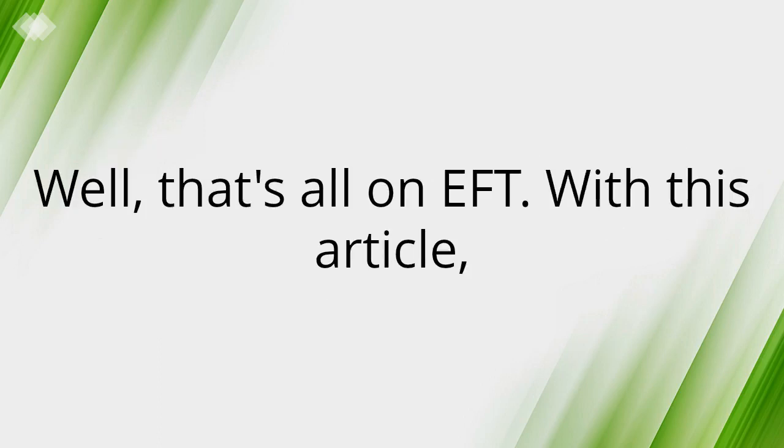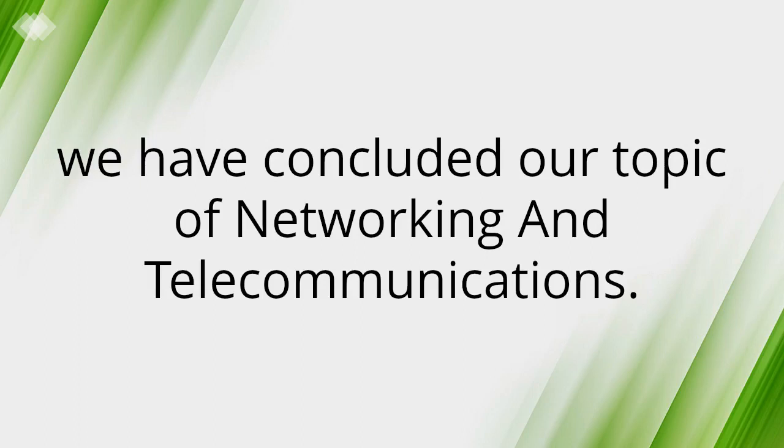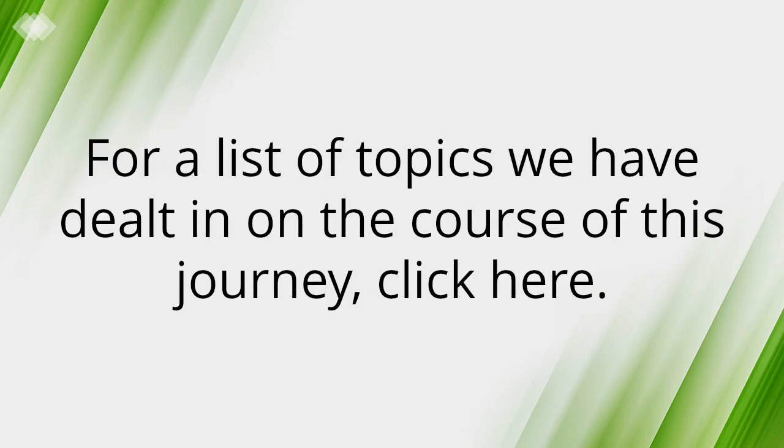That's all on EFT. With this, we have concluded our topic of networking and telecommunications. For a list of topics we have covered in the course of this journey, click here.